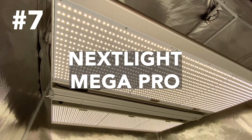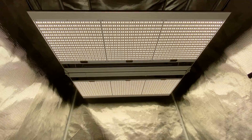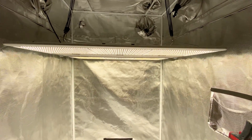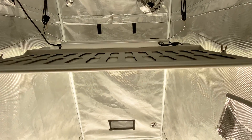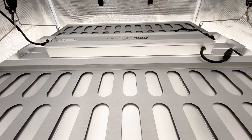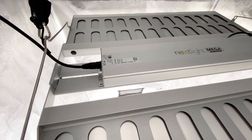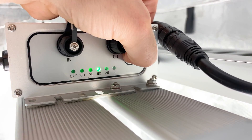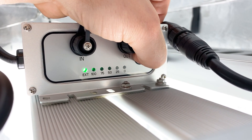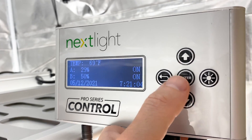Next up, the Nextlight Mega Pro. Compared to the previous two lights, the Mega Pro packs a stronger punch, delivering 1,650 ppf while drawing only 640 watts with a respectable 2.6 micromoles per joule of par efficacy. Its build quality is top-notch, featuring square PCBs reminiscent of HLG's renowned quantum boards, ensuring optimal performance and lifespan. This light takes control to the next level with its intuitive step dimming via buttons. For even more granular control, it's compatible with a Nextlight Control Pro controller, allowing you to fine-tune your lighting intensity and schedule.